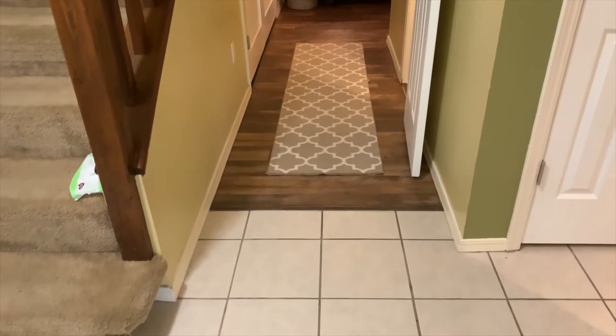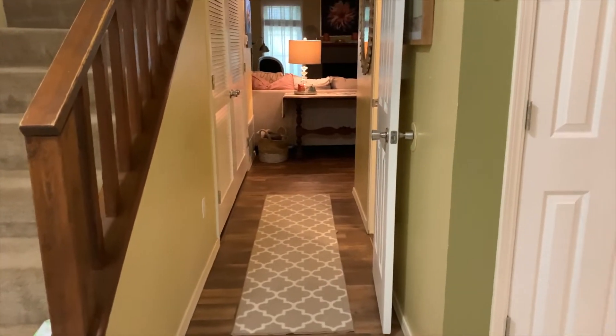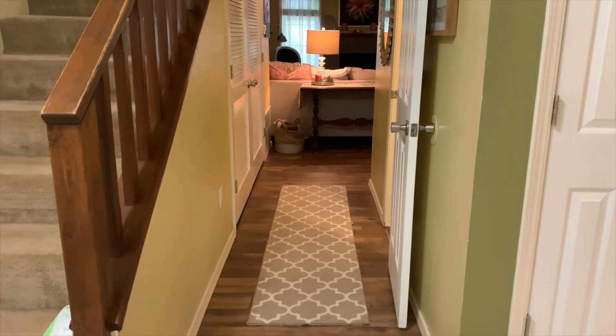I'm going to show you downstairs where a majority of the decor is, and then upstairs, just giving you a tour of the house. I really hope you guys enjoy this — it's taken me about a month and a half to get my life together. Thank you for clicking on this video. Welcome to my 2019 townhome fall decor and home tour!